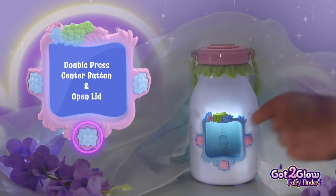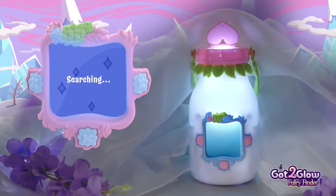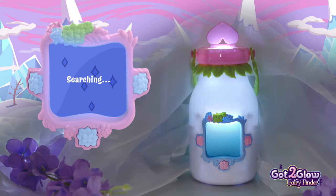Double press the center flower button and open the heart-shaped lid. Now your jar is searching for fairies. You can find different fairies in different locations.